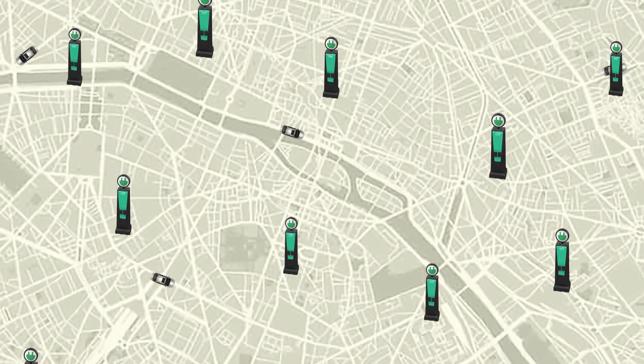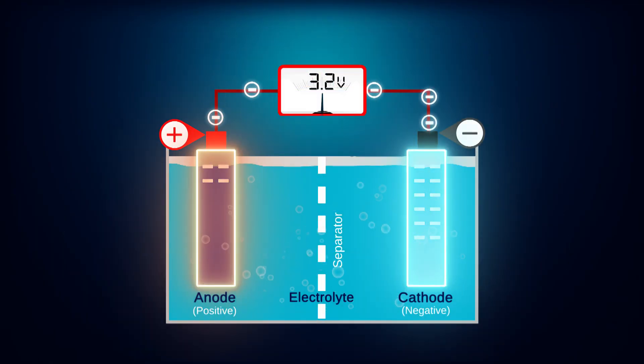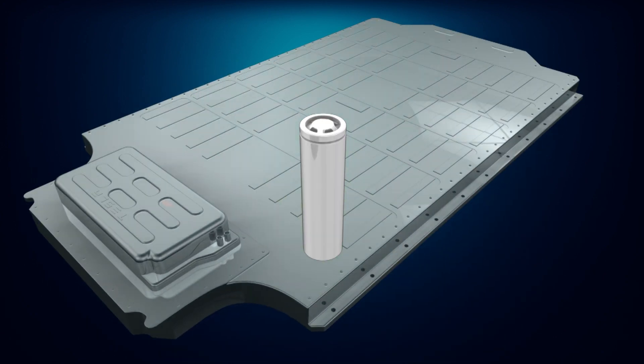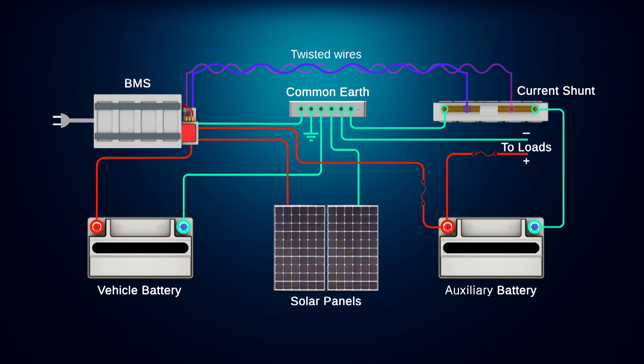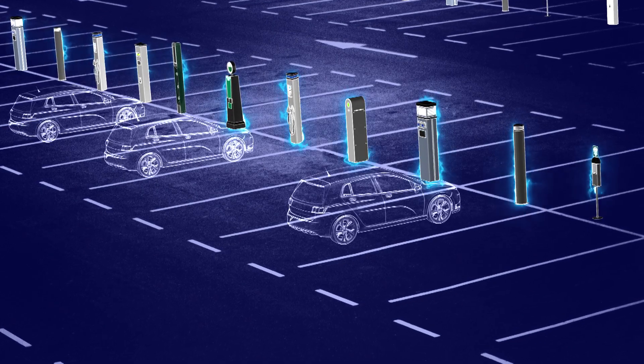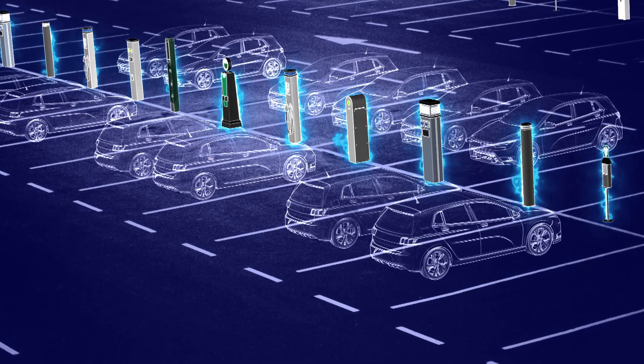In our latest training video we'll be exploring lithium-ion batteries. This technology is increasingly being used in electric and hybrid powertrains as well as the RV market, so it's an important piece of future technology for the automotive sector. Let's take a quick look at some of the great training content in this video.